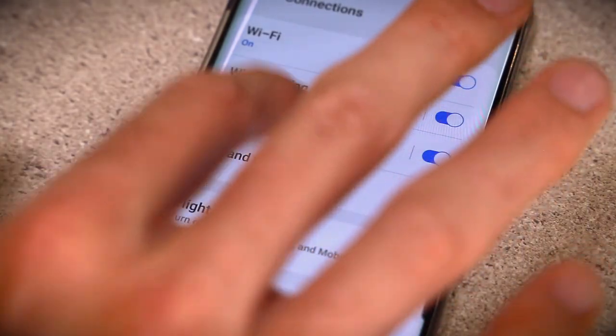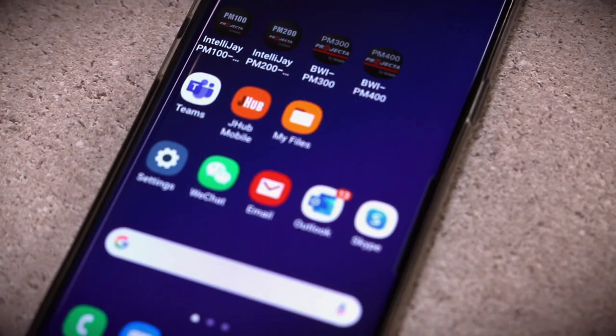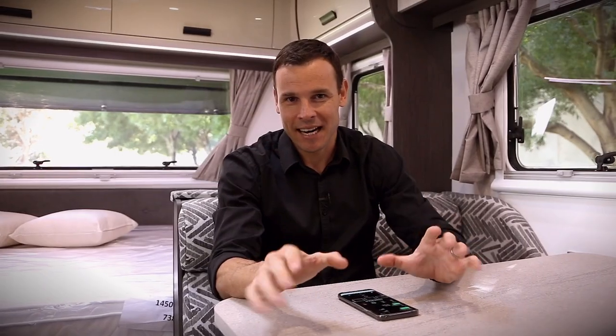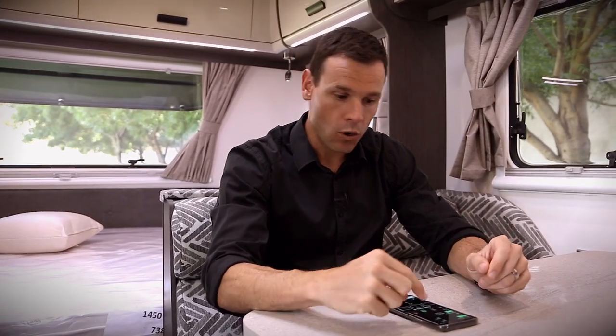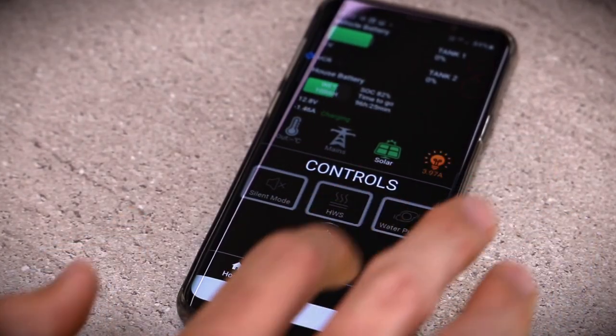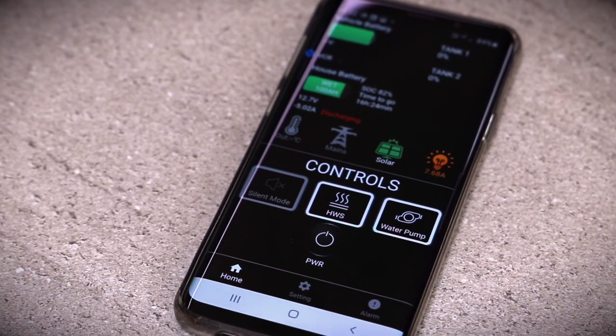Firstly, all models can connect to your phone or tablet via Bluetooth and the IntelliJ app. It's really easy to get up and running, and once you are, you'll be able to take a closer look at what's happening inside your Jayco's electrical system. You can remotely switch the power on and off, and the water pump loads with a simple touch of your screen.